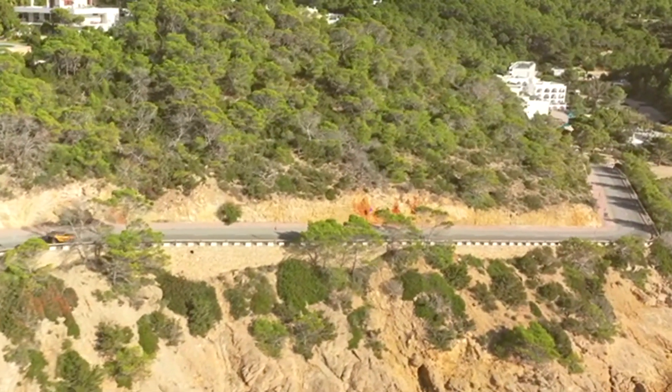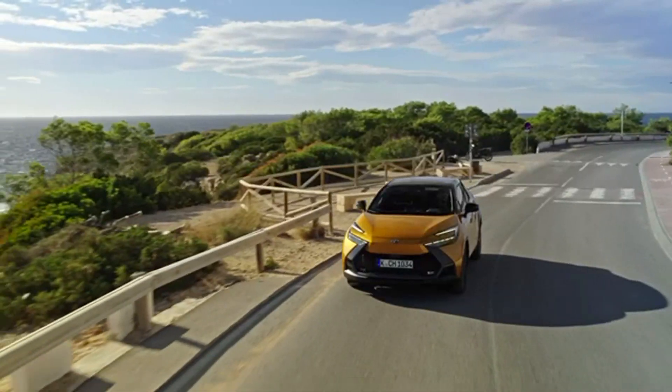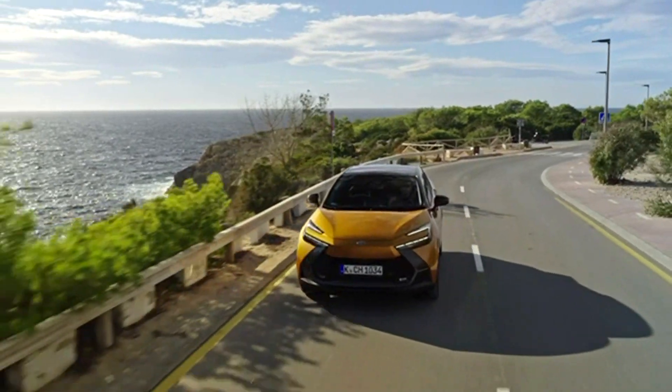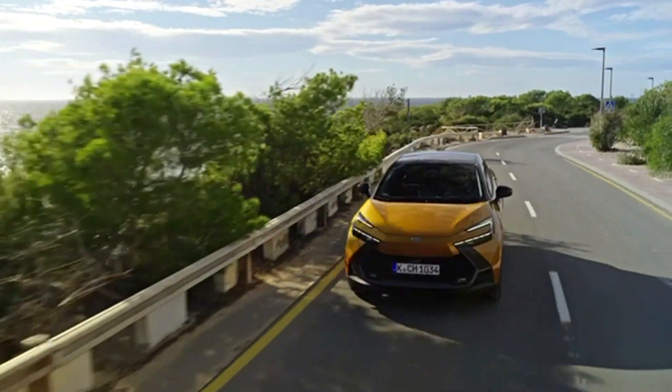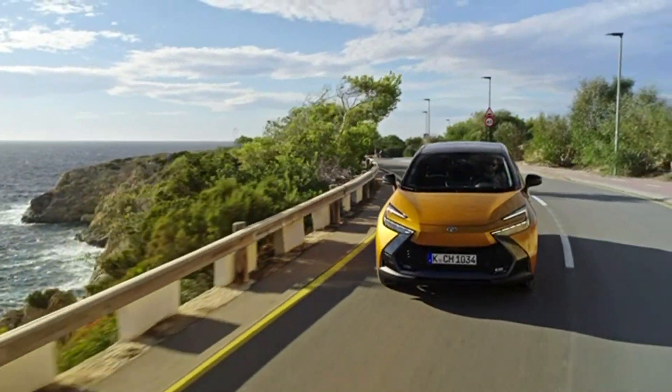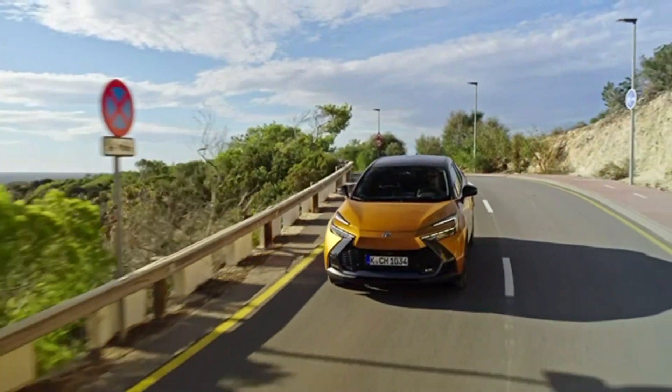The fuel consumption combined is between 4.8 to 5.0 liters per 100 km. In terms of design, the new C-HR has sharper styling and is hybrid-only. The dramatic lines, bodywork creases, and dramatically sculpted headlights make it a show car for the road.